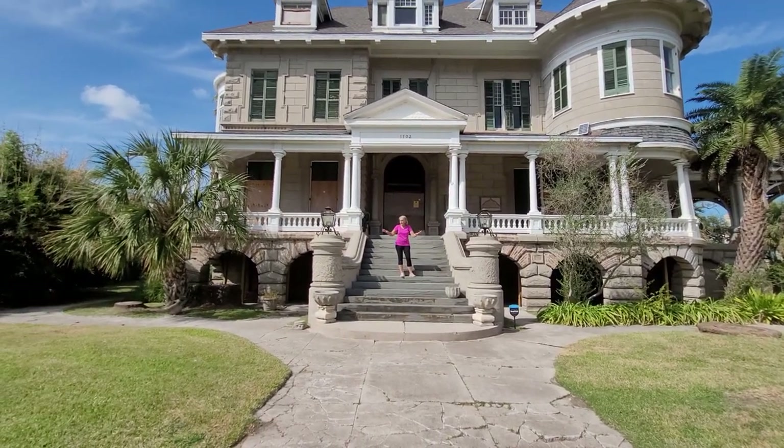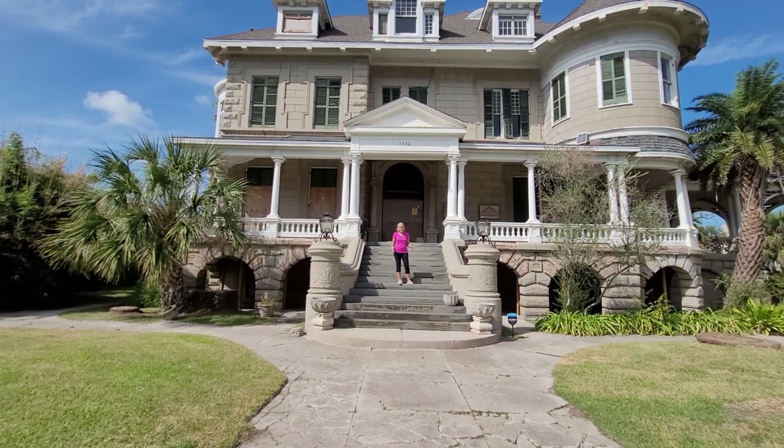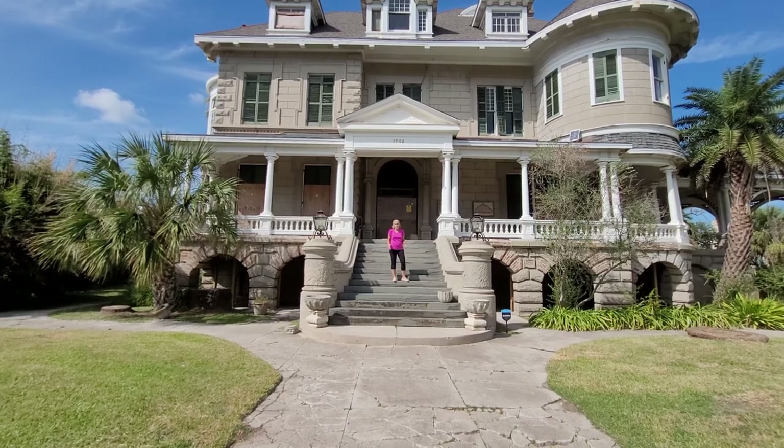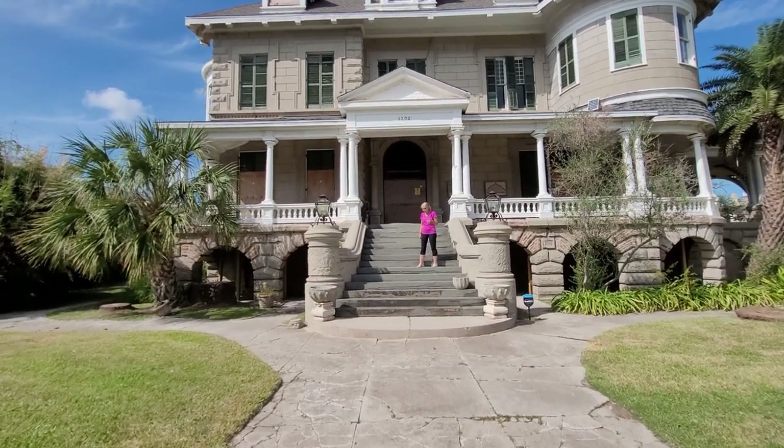Underneath me, flanked by these wonderful columns, is this beautiful set of solid slate steps. These are just gorgeous. Come on in and let's take a little bit closer look at the porch.